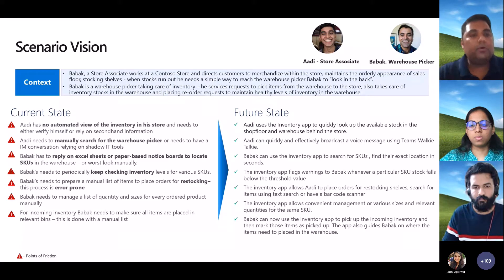Without these tools today, there's no automated view of inventory available to store associates or warehouse pickers. Anytime replenishment from the warehouse needs to happen to the store, it's actually a manual or paper-based process. Sometimes you may find frontline workers using shadow IT tools like WhatsApp or WeChat — whichever is relevant in the region — which often leaves a lot of room for error-prone processes and reduces efficiency.